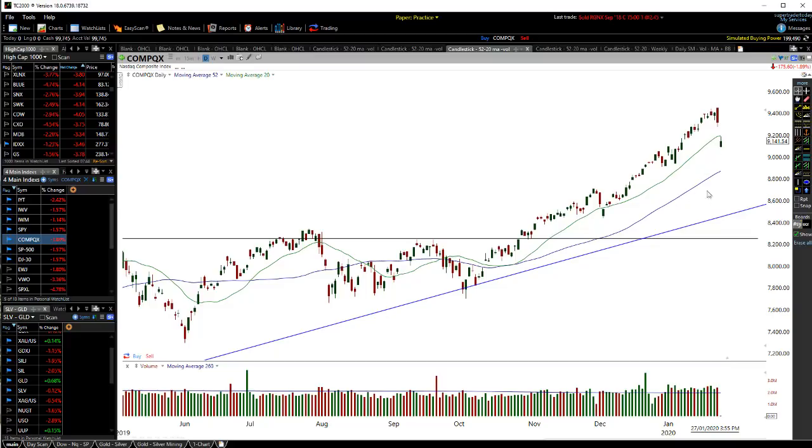The Nasdaq with the tech stocks looks like it could be getting a much sharper pullback. Especially stocks like Apple — Apple has been going absolutely crazy right now, so I definitely wouldn't want to be touching that. I'd stay away from Apple right now.